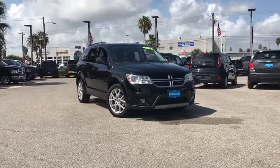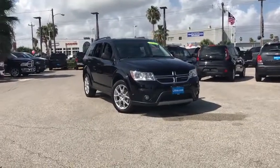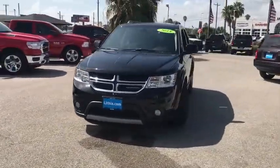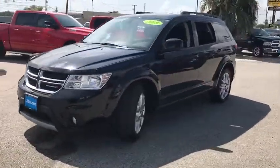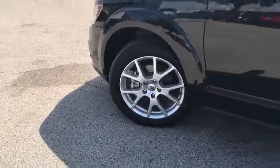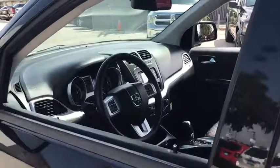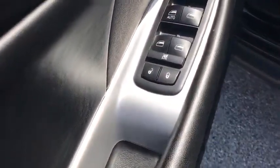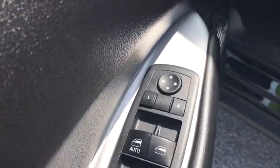Looking for the right vehicle? Check out the 2018 Dodge Journey. The Dodge Journey combines the practicality of an SUV with the comfort of a car, all while boasting a style all its own. The Journey's optional third-row seat, along with innovative features like a chilled beverage cooler and in-floor storage bins, make it a good and affordable alternative to a traditional minivan.